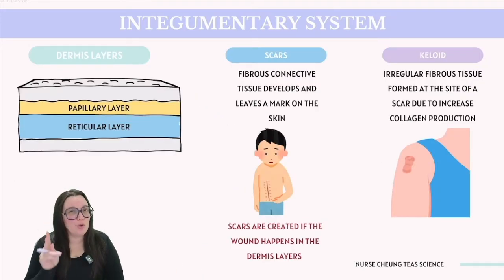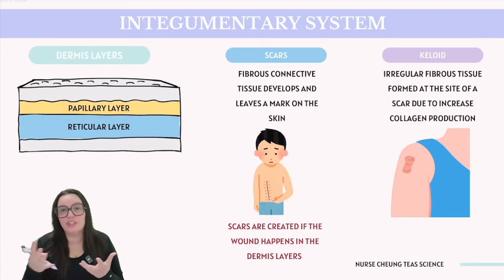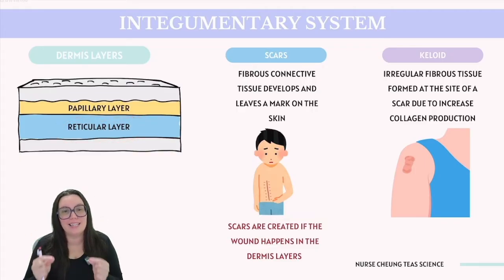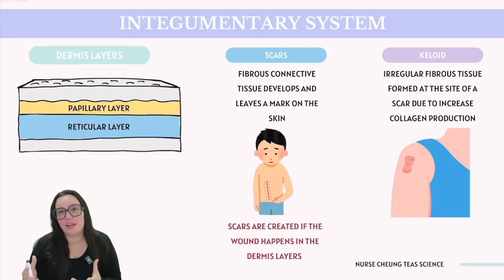The dermis is divided into two primary layers: the papillary layer, which consists of looser connective tissue, and the reticular layer beneath it, which is more densely packed. When we have more superficial cuts, they only affect the epidermis, generally not leaving a scar. However, deeper cuts that reach the dermis often result in scarring. These scars typically appear distinct from surrounding tissue because their formation process differs from the original skin structure.